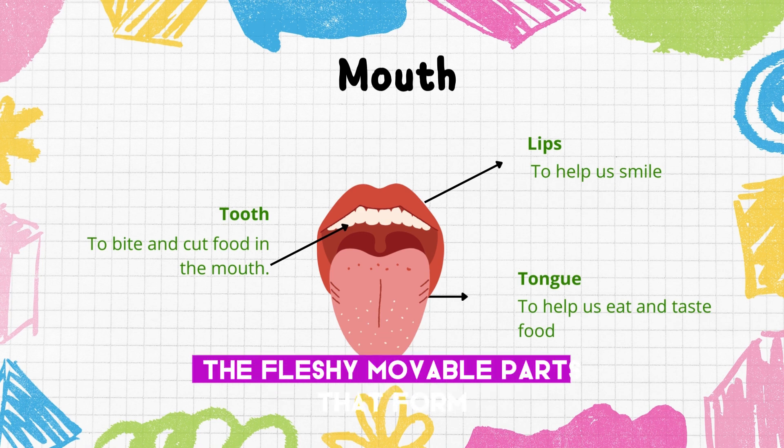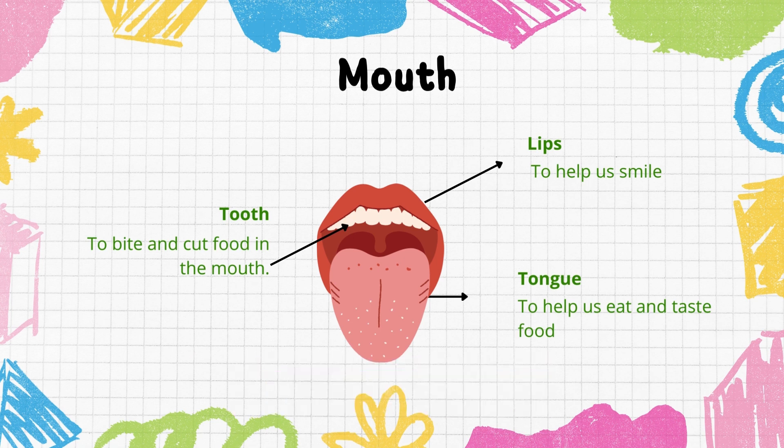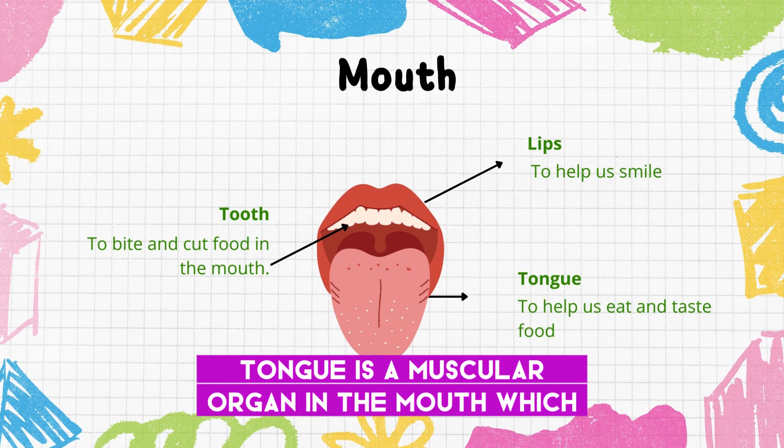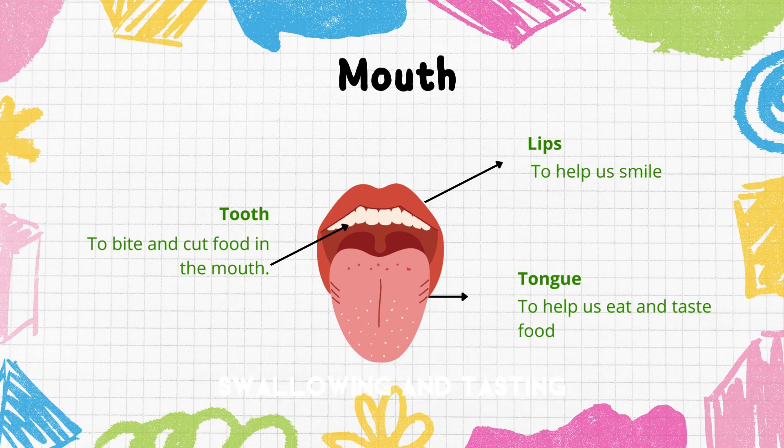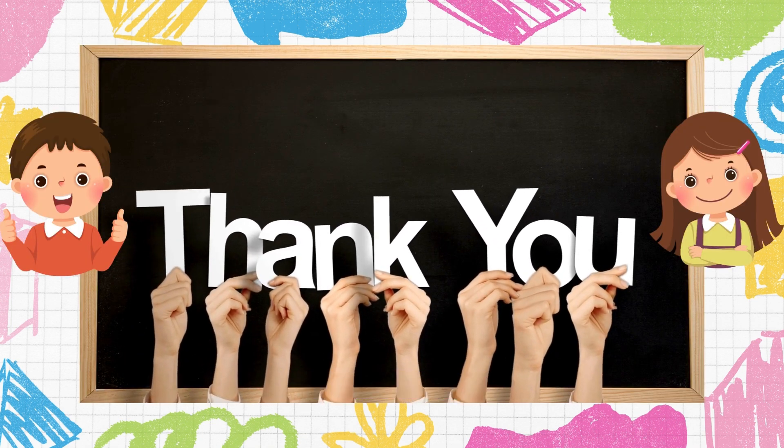Your mouth has lips, teeth, and a tongue. Lips are the fleshy, movable parts that form the opening of the mouth. Teeth help us bite and chew our food. The tongue is a muscular organ that helps with speaking, swallowing, and tasting.